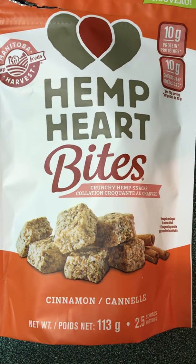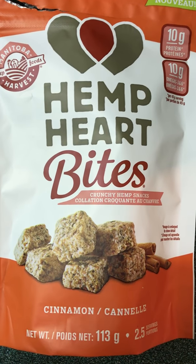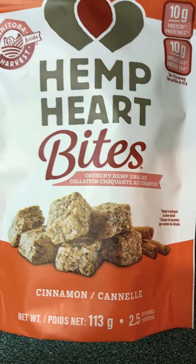They could do apple, chocolate peanut butter, orange — you name it. They could do a lot more than just three products. But for now, I'm enjoying all three of them.